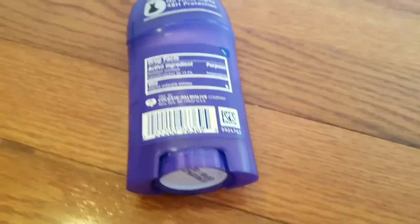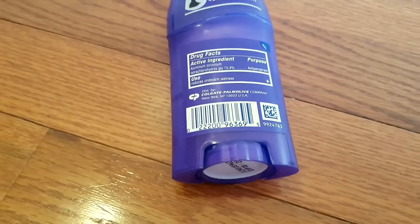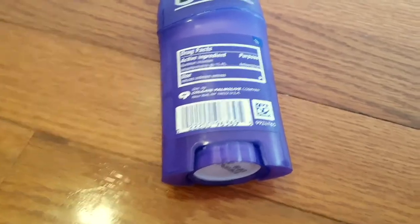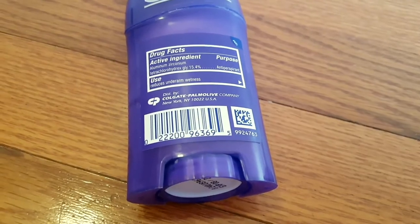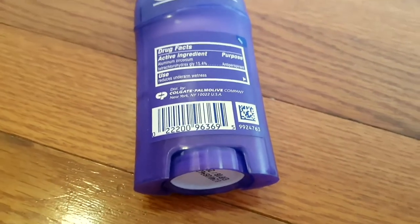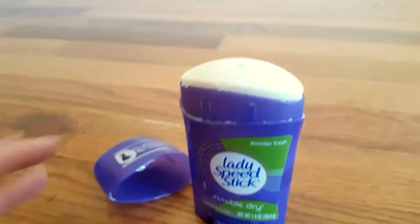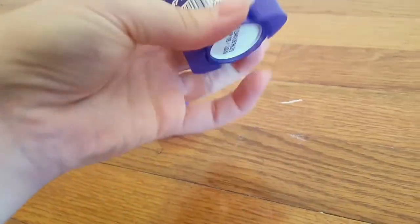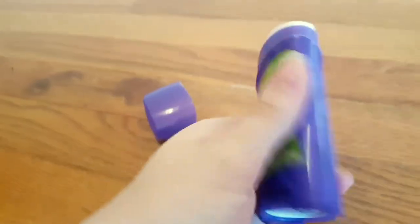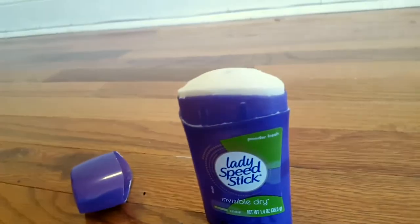I keep it in my bathroom and it is easily accessible when I get ready in the morning or after a shower when I need to reapply it. The smell is very strong. The top just pops off, and to use it you just move this up and down — you rotate this to raise the product out so you can easily apply it.